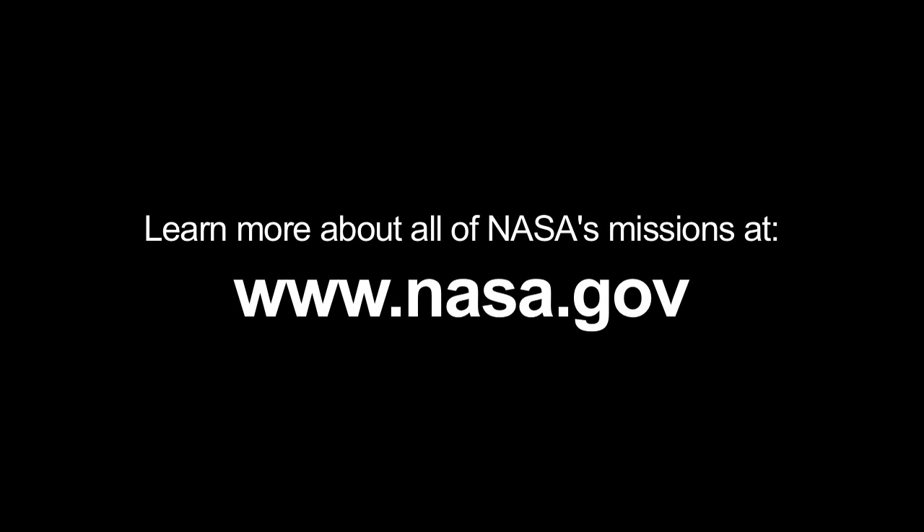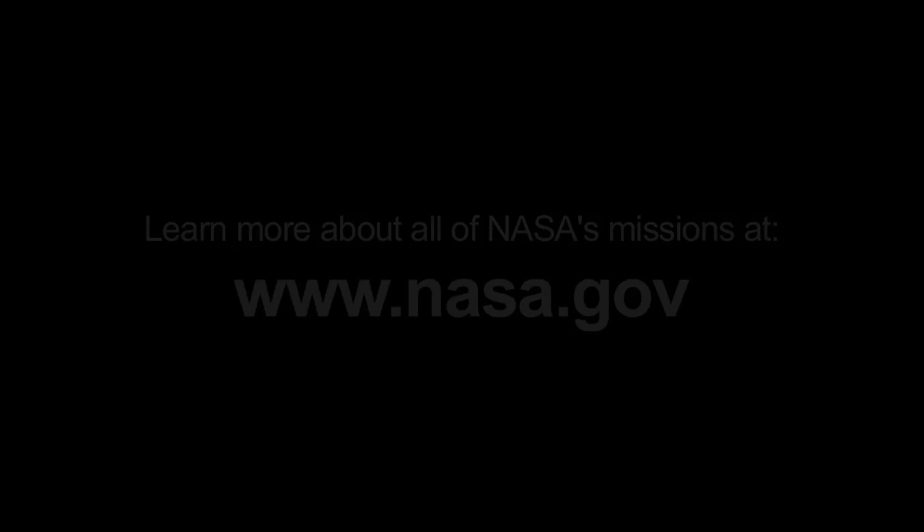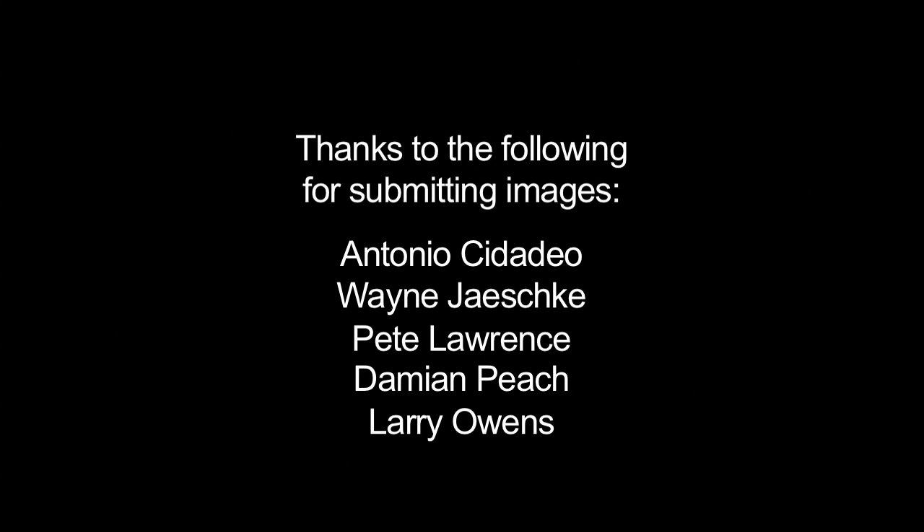To learn more about all of NASA's missions, visit www.nasa.gov. That's all for this month. I'm Jane Houston Jones.